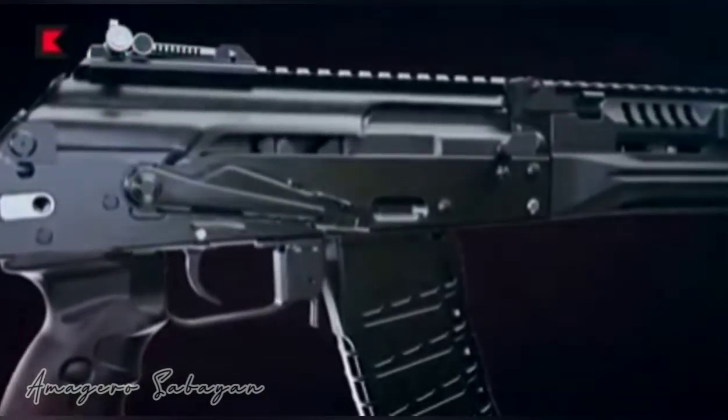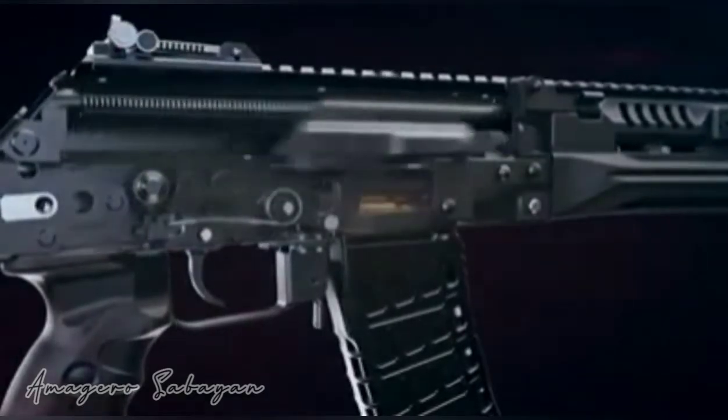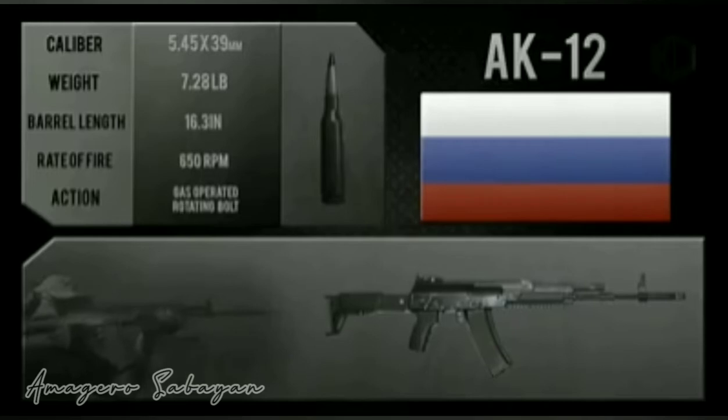The rifles have a new muzzle brake compensator for increased control and can be fitted with suppressors. The AK-12 weighs 3.3 kg and is 945 mm long, or 725 mm with the stock folded.